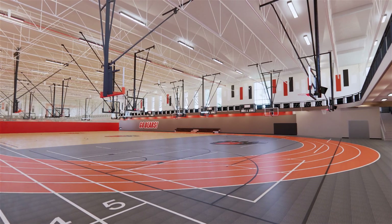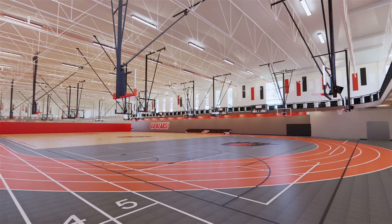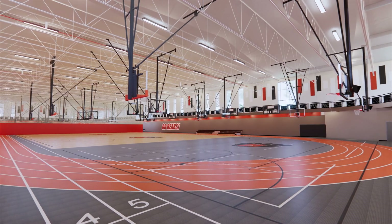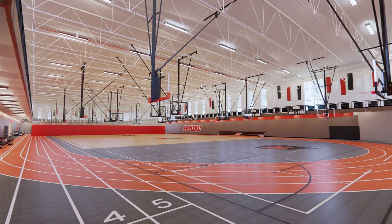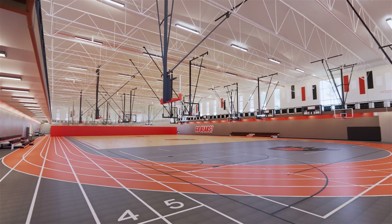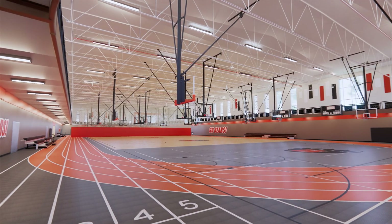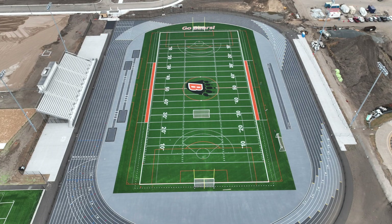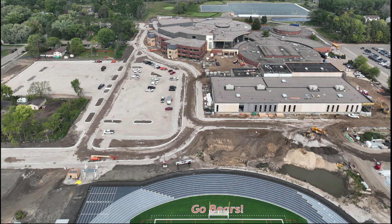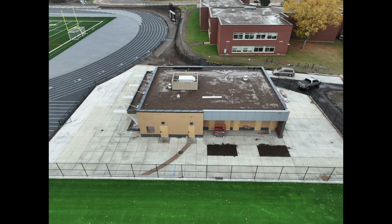Each court can be separated by curtains, providing flexibility for both PE and activities. A five-lane indoor track, complete with a long jump pit, will support practice and training for a variety of activities and will allow White Bear Lake Area High School to host indoor track meets. The new 1,500-seat stadium features a state-of-the-art track, an artificial turf field, a main entry gate near the main building, and a combined concession stand.